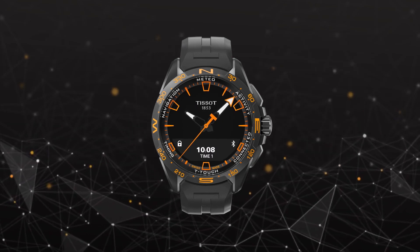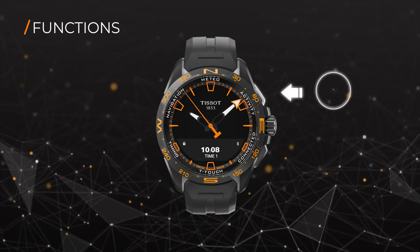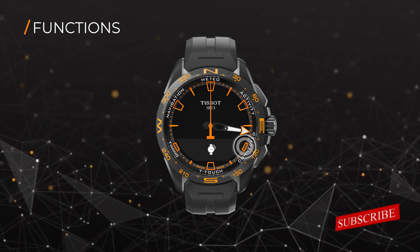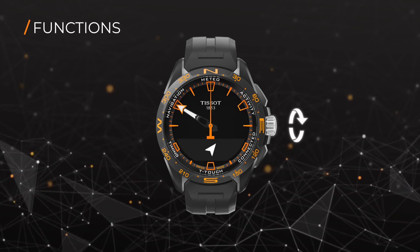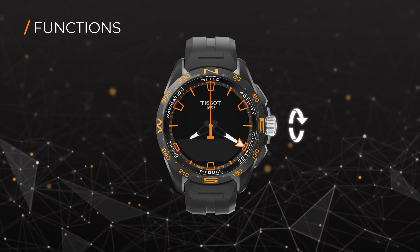Tiny solar sensors located on the watch dial capture light that is stored in an accumulator. The energy needed to run the quartz movement usually comes from a battery, but here the energy comes from natural or artificial light.